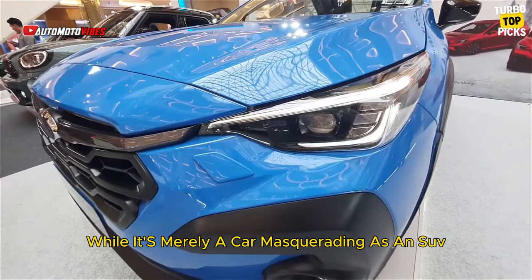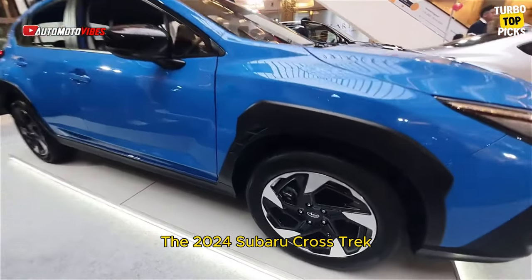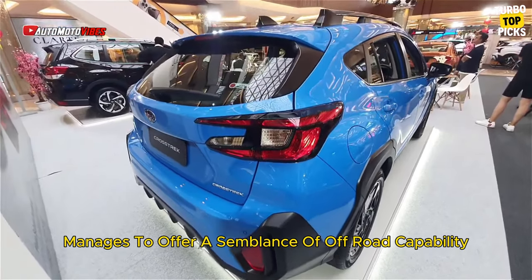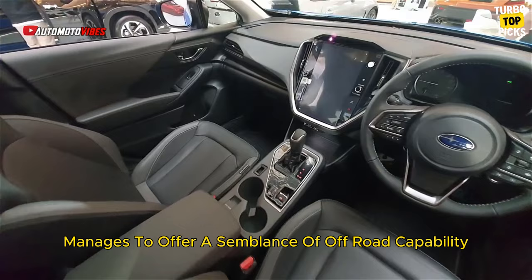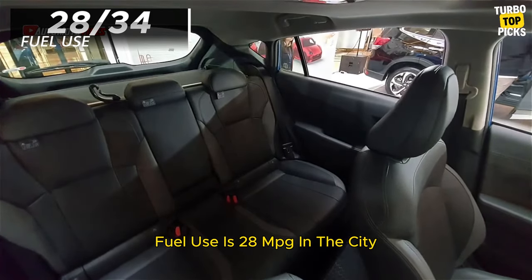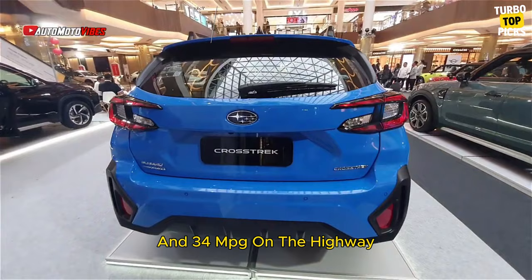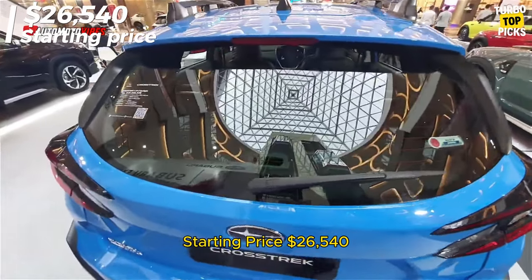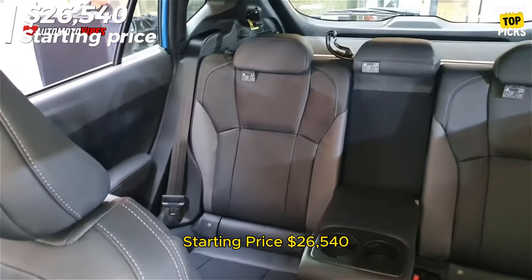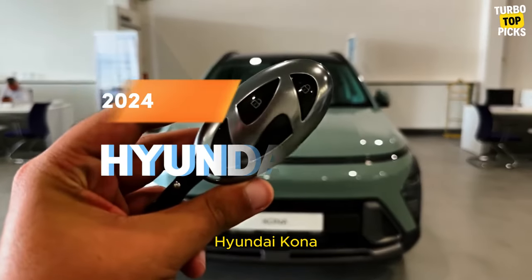Subaru Crosstrek: While it's merely a car masquerading as an SUV, the 2024 Subaru Crosstrek manages to offer a semblance of off-road capability alongside its rugged styling. Fuel use is 28 mpg in the city and 34 mpg on the highway. Starting price: $26,540. C/D score: 8.5/10.